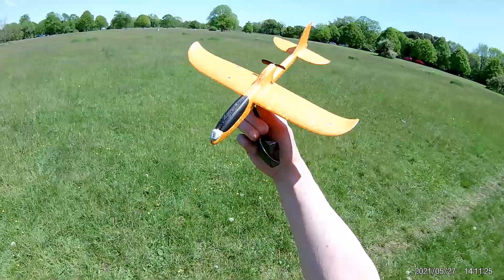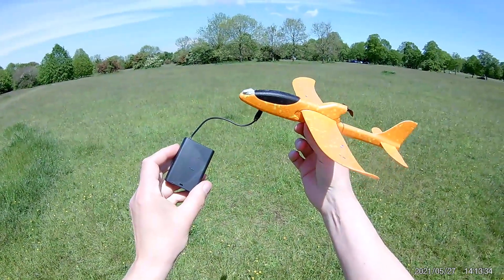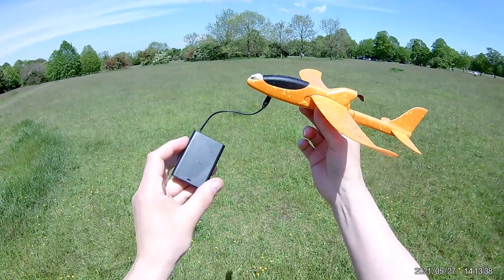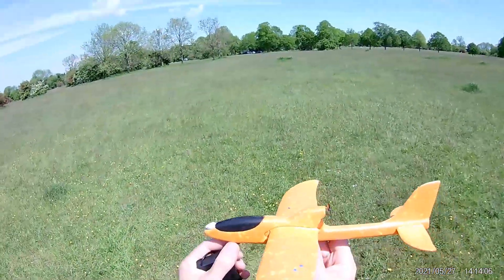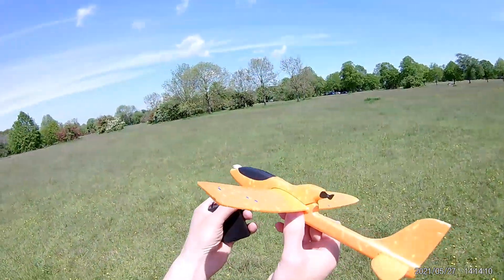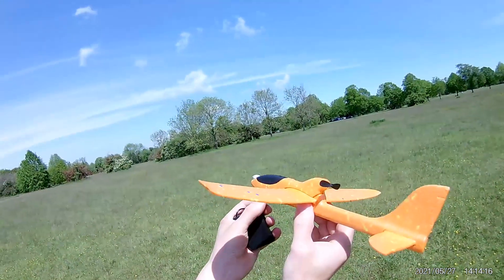Right guys, we'll give this one a little try. Charging up. Can't remember how many I had to count up to. Was it 10 or 20? 101, 102, 103, 120. No idea which way it's going to go. We'll give it a bit of up to the right.